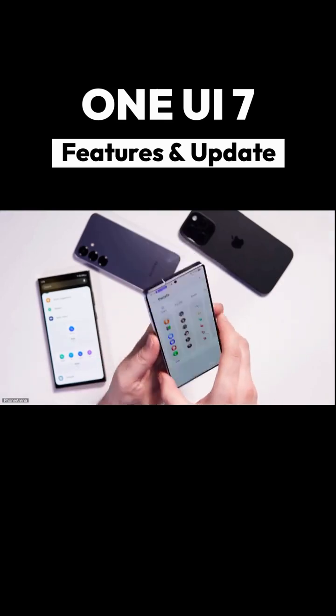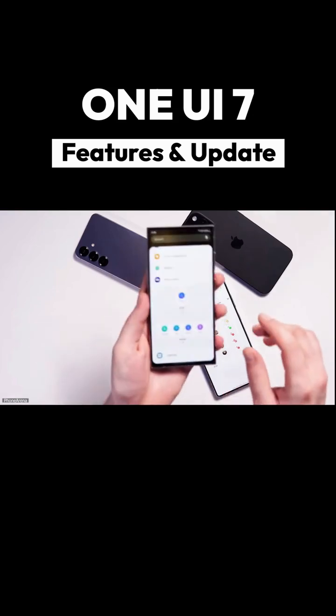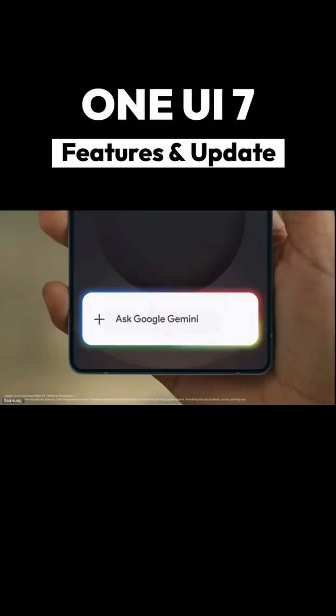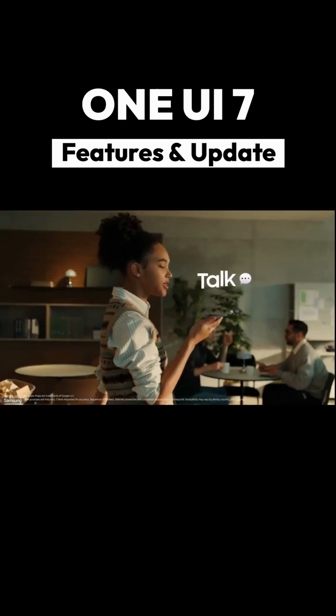New widget styles have also been introduced for functions like the battery, calendar, and clock. Interestingly, Samsung is moving away from its own Bixby vision and appears to be promoting Google's Gemini Assistant as the default on the S25 series.